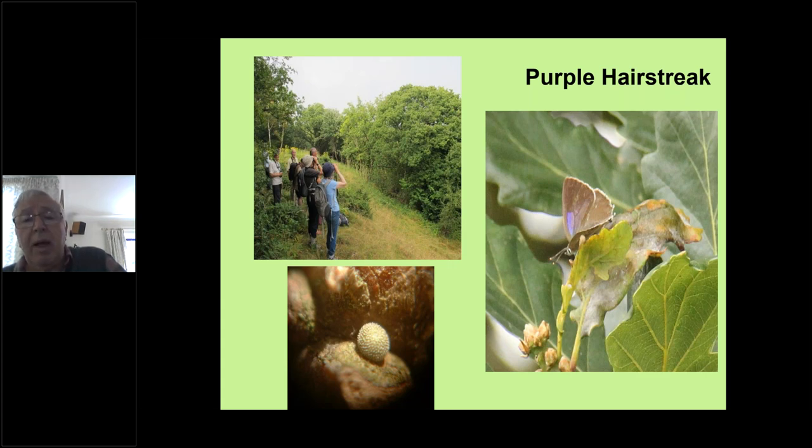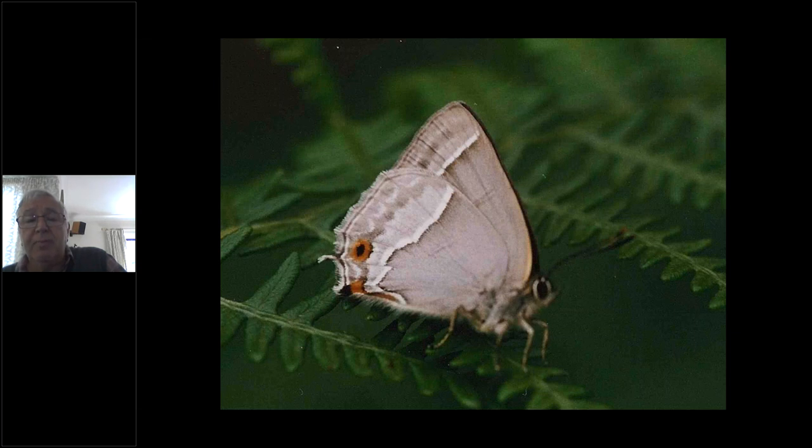They don't often open their wings when they do come down — people often say they look like silver pennies flitting around above the tops of oak trees. If it's not too windy on a sunny late July or early August day, take some binoculars to a suitable site, and I suspect there are many many more sites that we don't know about.